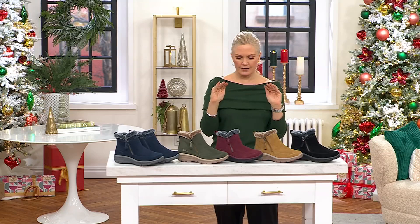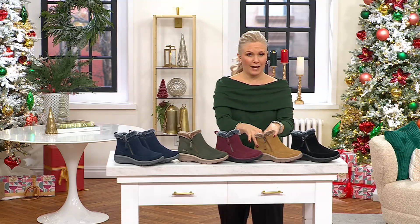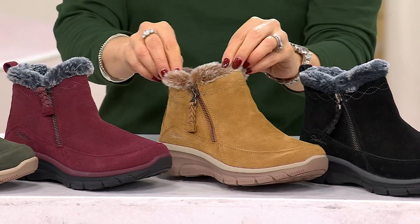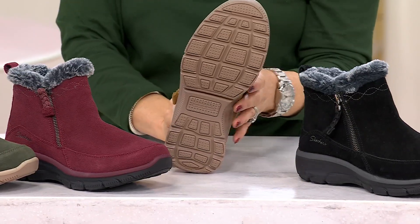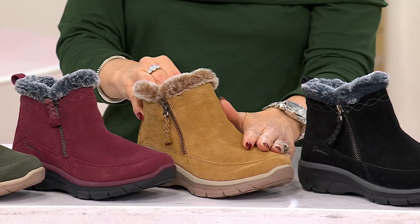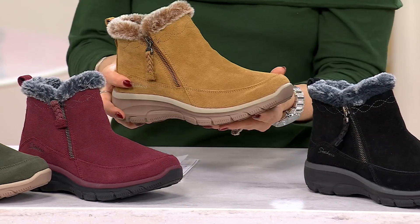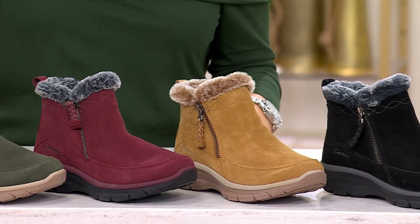They are pre-treated with 3M Scotchgard, the highest end. Fabric lining, so if you don't want to wear socks, you don't have to. They're super soft — the softest faux fur all the way around. You don't have to worry about the elements because they have a lot of traction and are already pre-treated. They are very lightweight for a shoe like this, and suede.